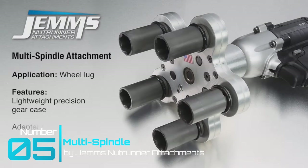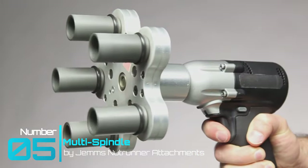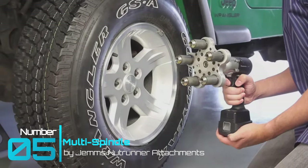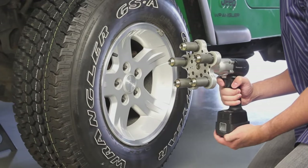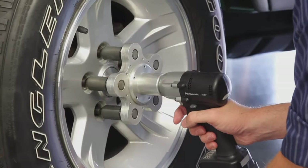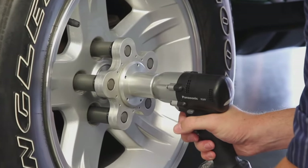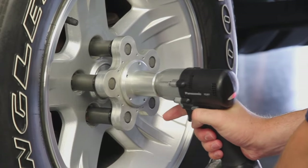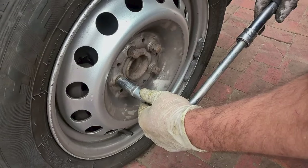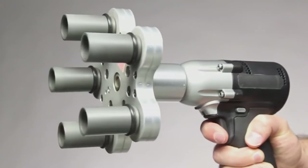Tech gadget number five: Jennings Nutrunner Attachment Multi-Spindle. NASCAR pit crews, eat your heart out. This straightforward design makes tire changing incredibly easy. Its input shaft attaches to an impact drill, which through a series of gears spins all five half-inch drivers. Just attach your sockets and you have a tool that can remove and install five lug nuts simultaneously. Just remember to go over those lug nuts for a final tightening — safety first.